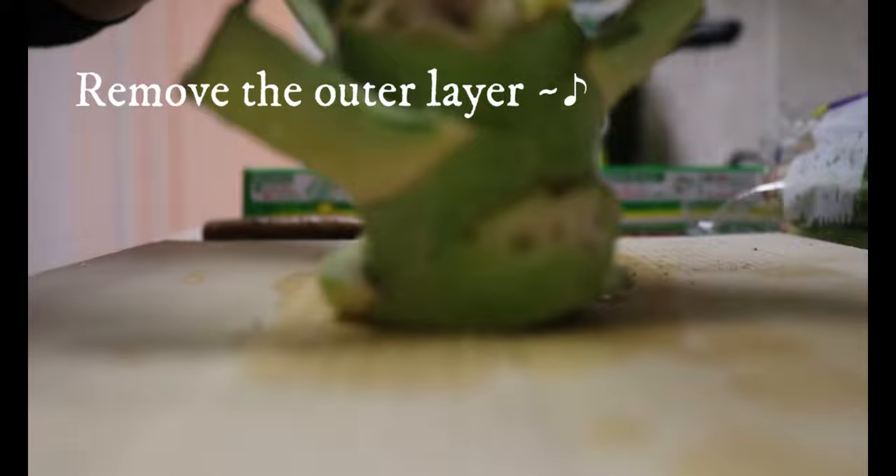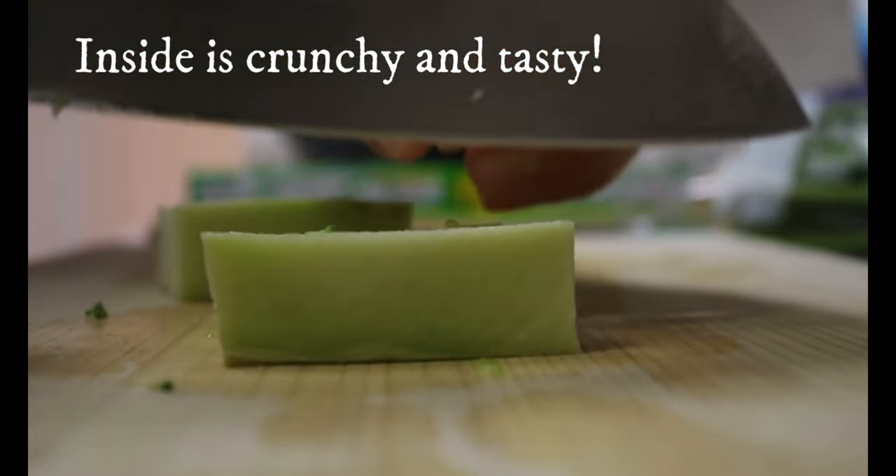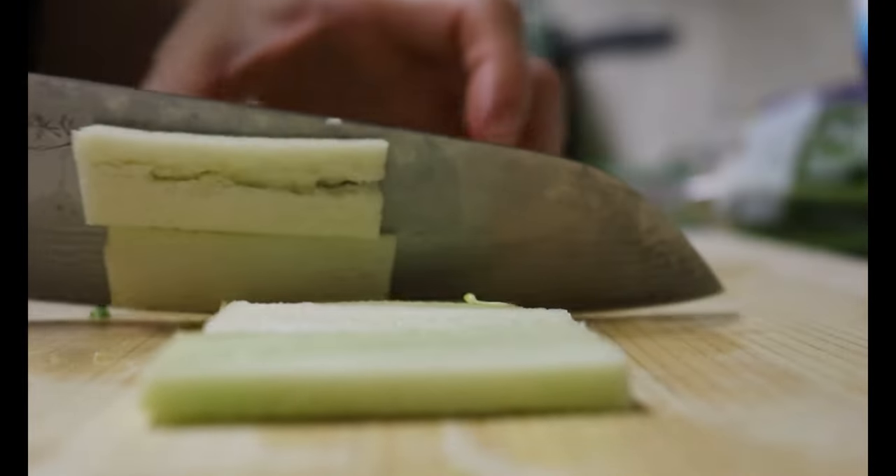I already showed this kimpira in a previous 'what I eat in a day' video. Carrot, burdock, broccoli stem, and soybeans cooked in soy sauce and mirin. It doubles as a meal prep.